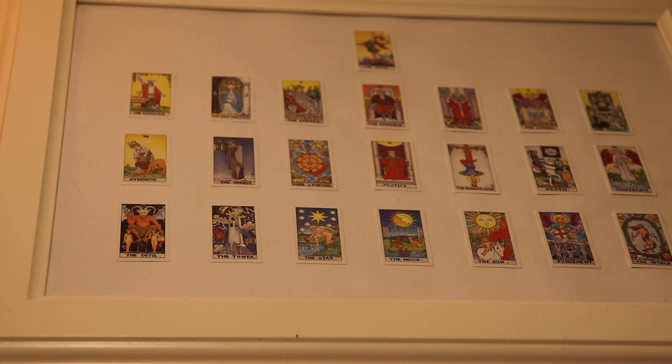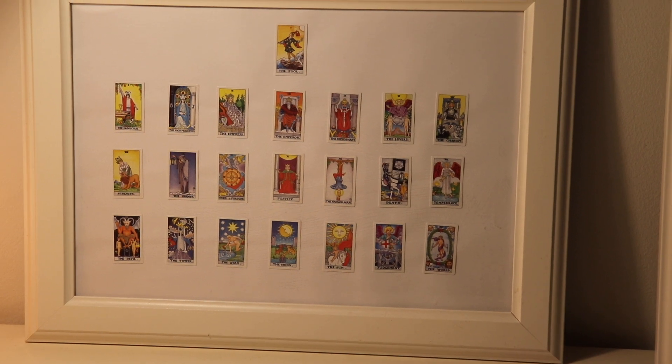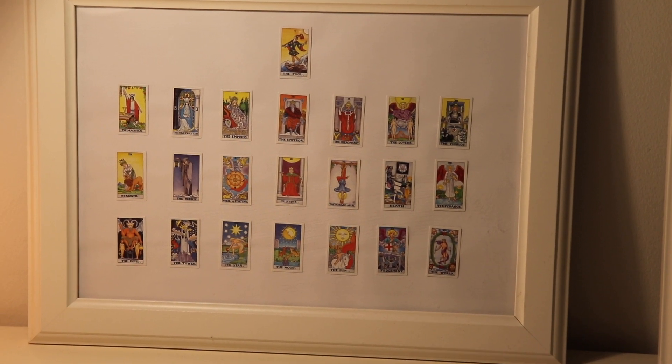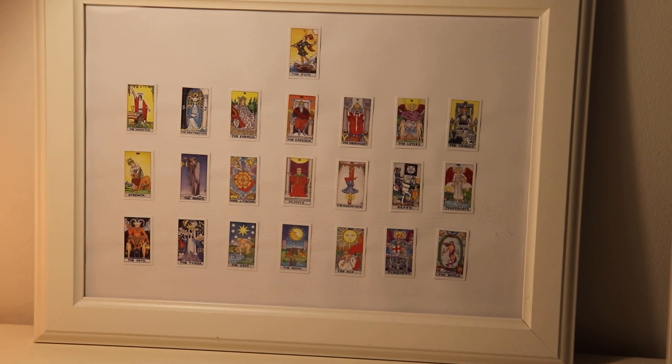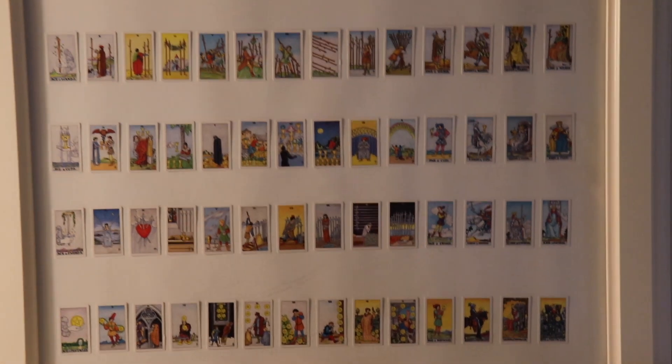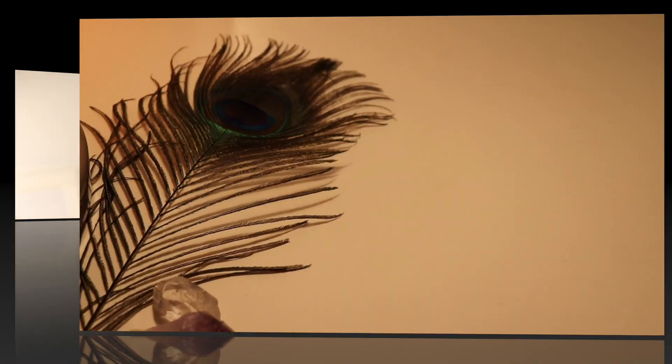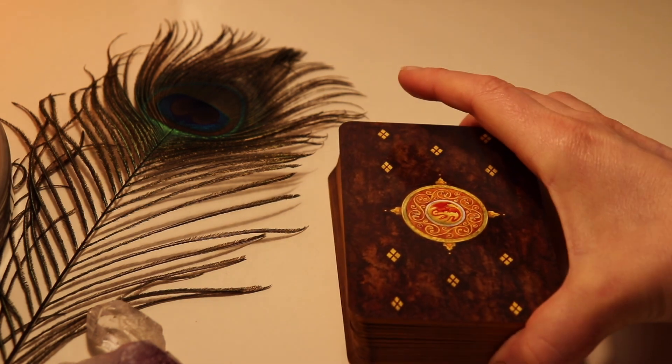Hi everyone and welcome to my channel Fiers and Pretty. I'm Hanne. I'm a tarot enthusiast from Finland and I thought I'd show you my collection so far. These teeny tiny cards I used to create study boards for the Major Arcana and also for the minors. So let's just jump into my collections.